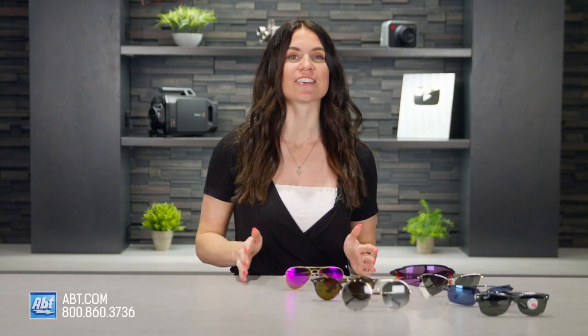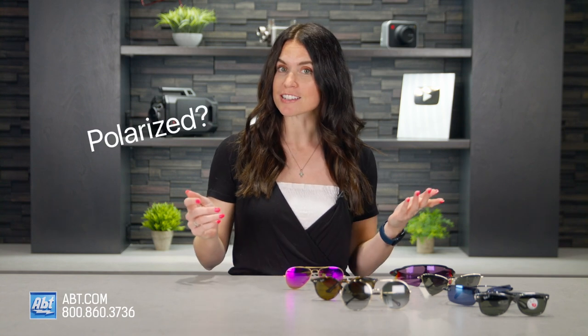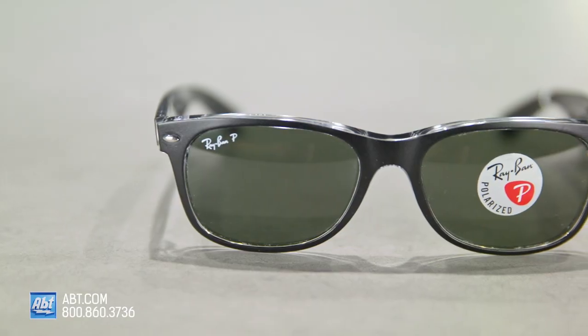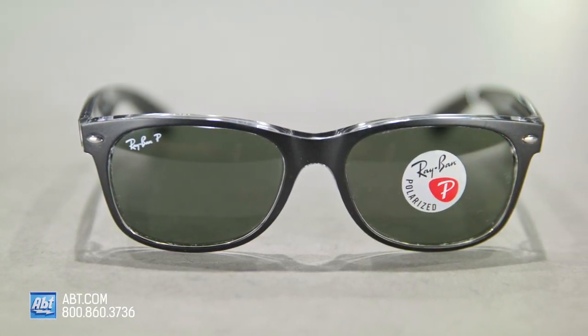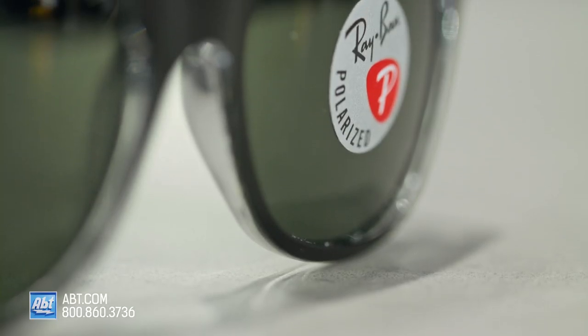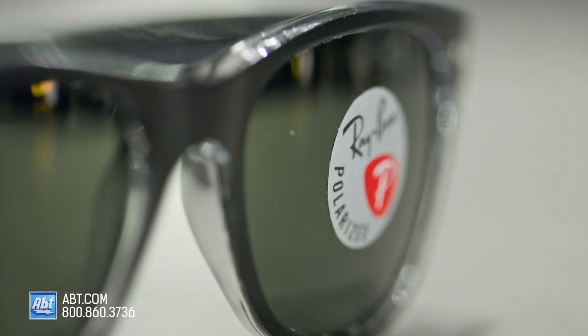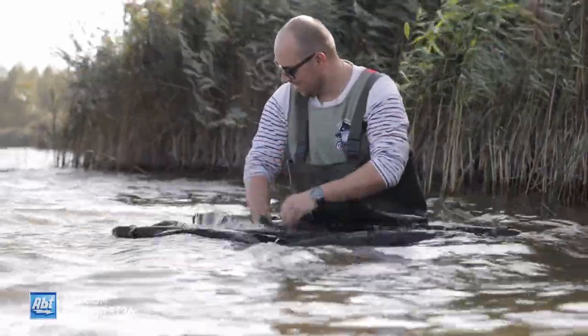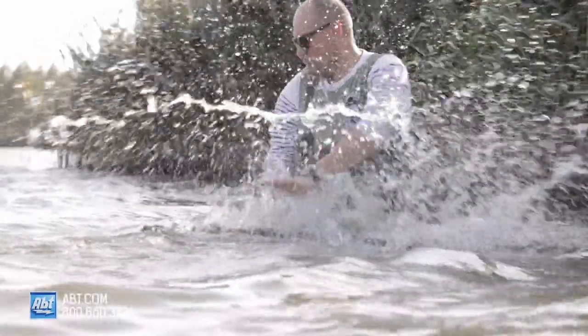Once you've got UV protection taken care of, you'll want to decide on which type of lens you want. Do you want a polarized lens? Photochromic? Interchangeable lenses? Polarized lenses block light rays that would normally enter your eyes after reflecting off of different surfaces. The light that enters your eyes after passing through the polarized lens is already filtered, which means you'll see less glare and have less eye strain. These are great for water sports or if your eyes are really sensitive to glare.